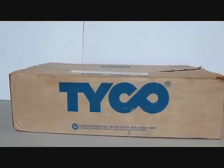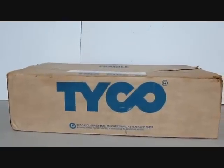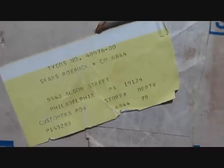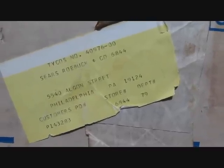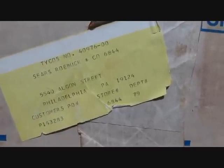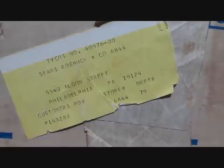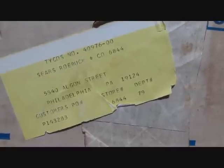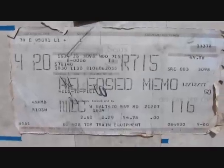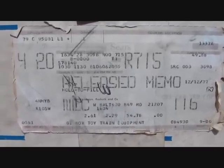1977 Sears Edition Tyco Royal Blue train set in the original box. This Sears Edition is Tyco number 40976-00. It was sold at Sears Roebuck and Company, 5540 Algon Street, Philadelphia, PA 19124. This one still retains the original shipping label to the Sears store, dated December 12, 1977.